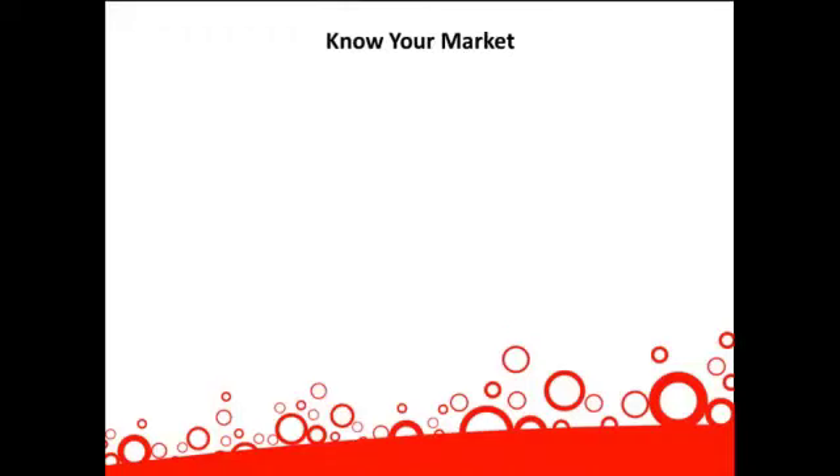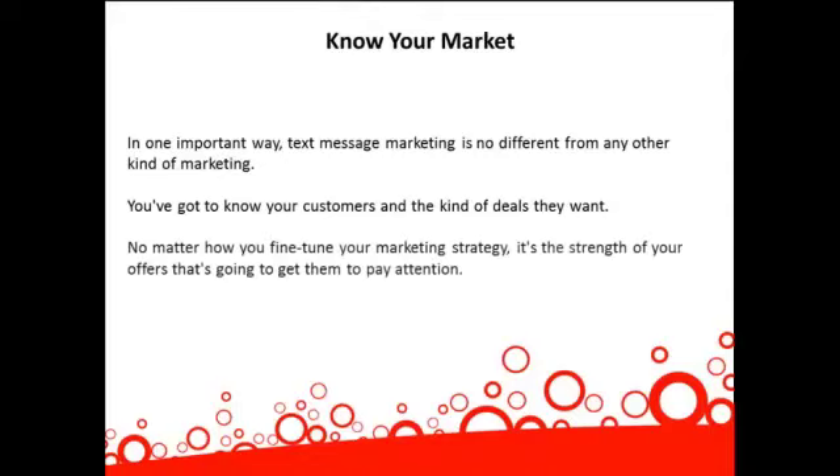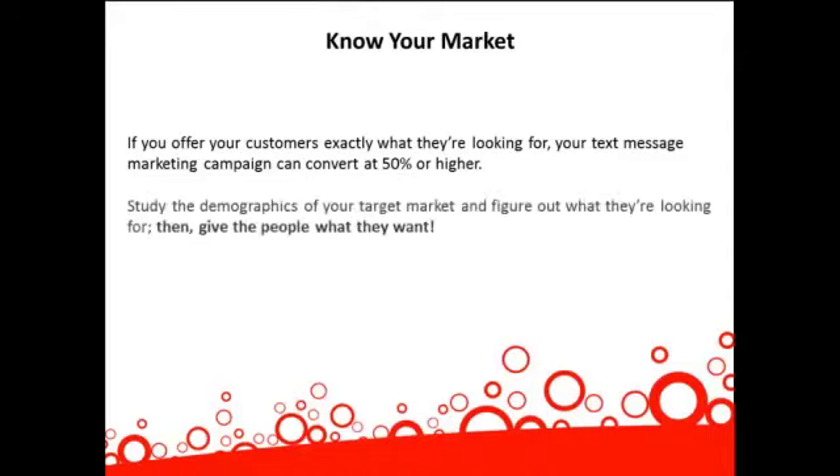Know your market. In one important way, text message marketing is no different from any other kind of marketing — you've got to know your customers and the kind of deals they want. No matter how you fine-tune your marketing strategy, it's the strength of your offers that's going to get them to pay attention. If you offer your customers exactly what they're looking for, your text message marketing campaign can convert at 50% or higher. Study the demographics of your target market, figure out what they're looking for, then give the people what they want.